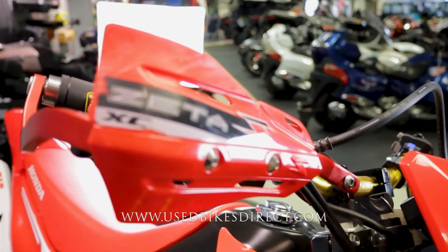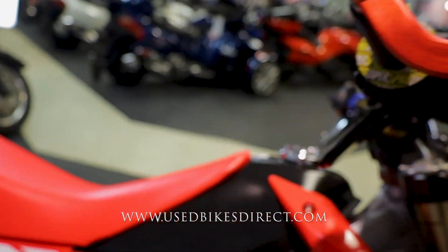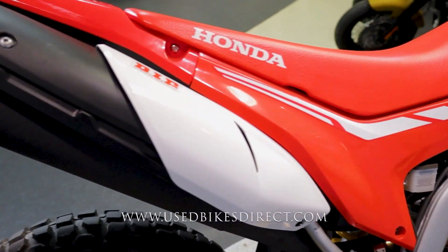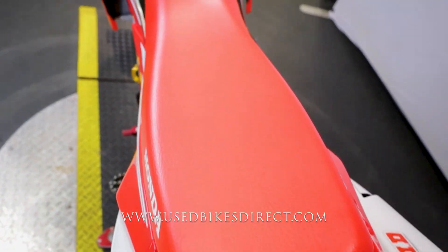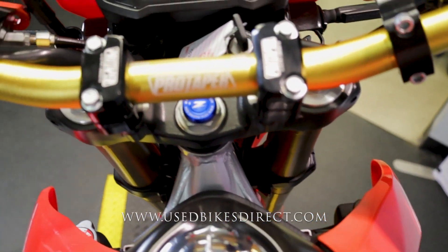Checking out the right side of the bike — more or less a reflection of what we saw on the left: a couple more scratches in the hand guard, and that's really going to be it. This thing is a beauty for sure and an absolute blast to ride on the street or on the trails.